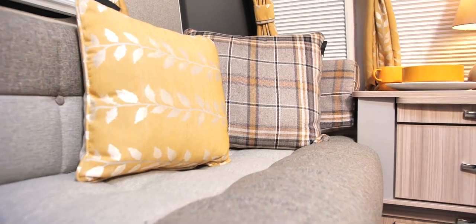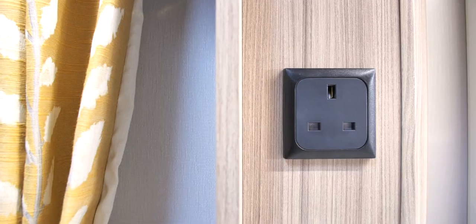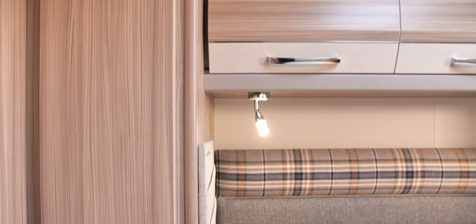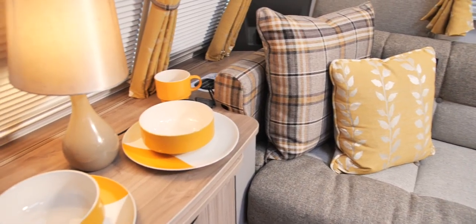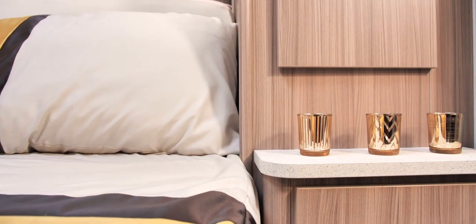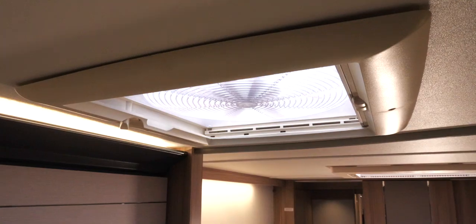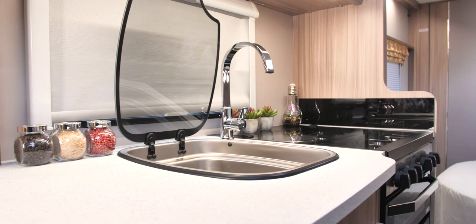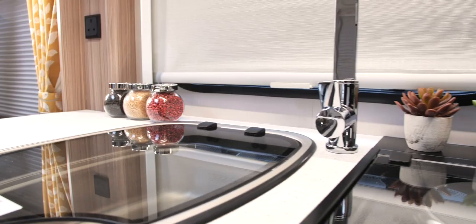We have added for your convenience a mobile phone wireless charging point on the front window ledge, with USB charging points integrated into the overhead spotlights, in fixed bed models only. A full-sized Heki roof light brings further light into the caravan, and pleated blinds, fly screens and omnivent allow you to make the most of the light and fresh air, whilst providing flexible shade and privacy.